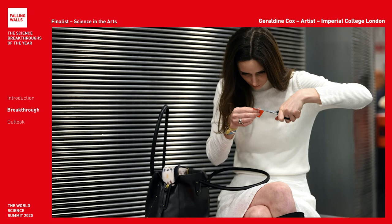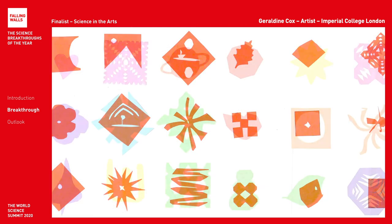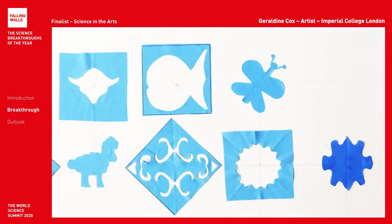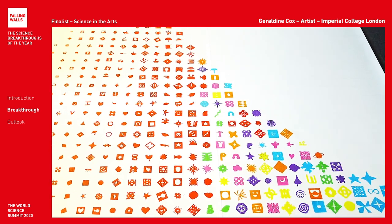Infrared photons looked like this. The visible light photons we see with our eyes. And high energy ultraviolet. As they created, we assembled this giant, three-metre-high collage.